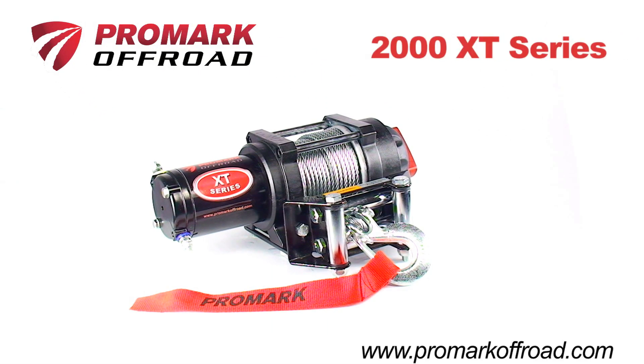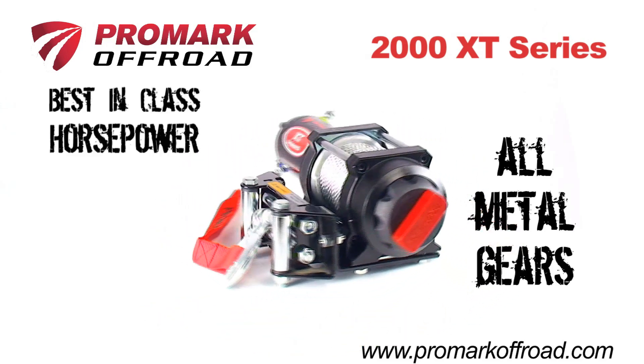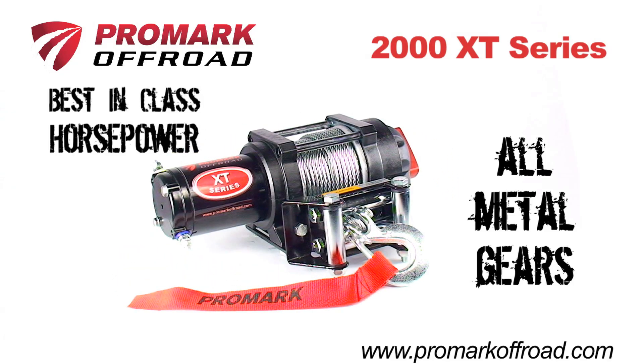Introducing the 2000 XT Series ATV winch from Promark Off-Road. With best-in-class horsepower and all-metal gears, this XT Series winch features the power and performance to get you out of the toughest situations every time.